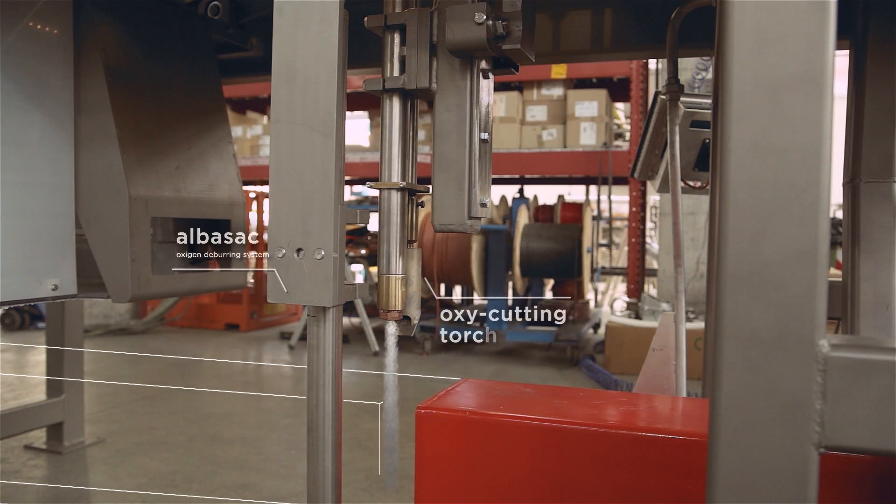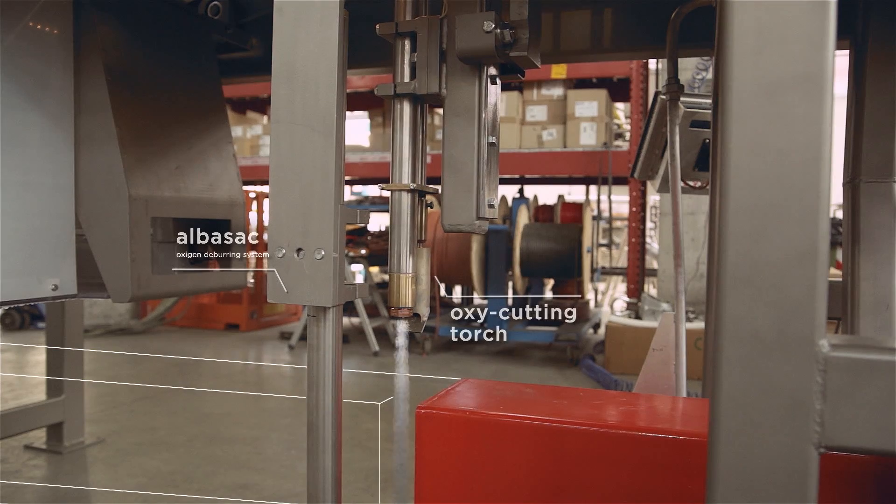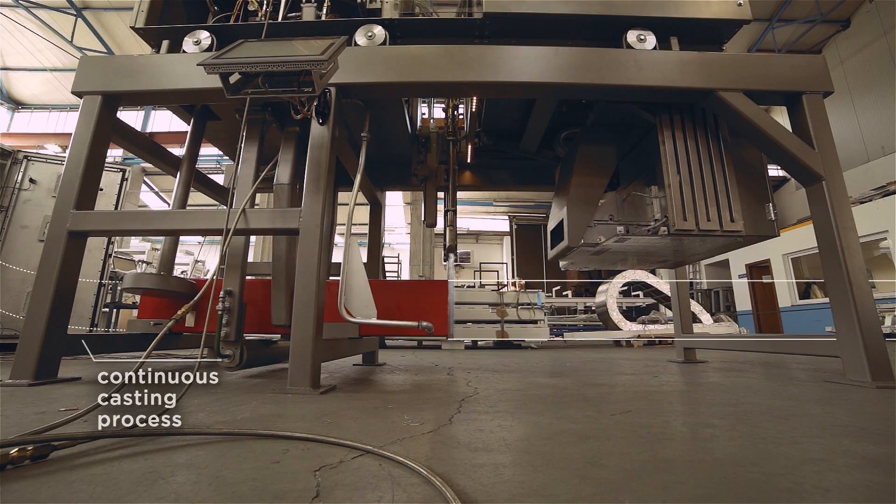Tormac TM is a smart system that measures, cuts, deburs and marks products during the continuous casting process in a single automatic cycle.